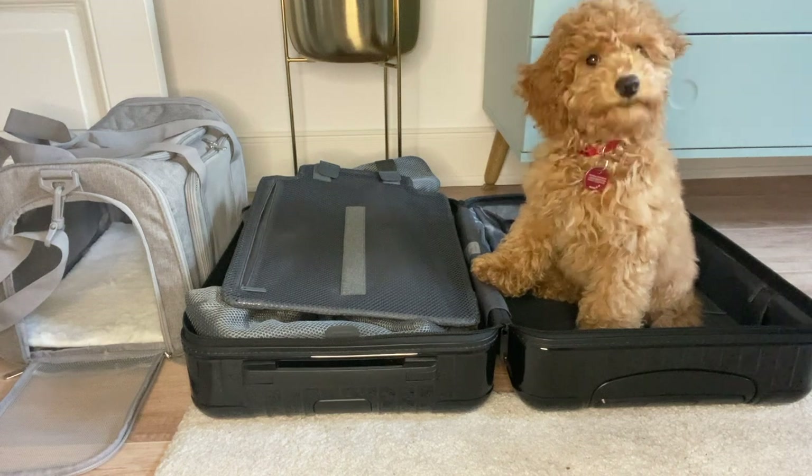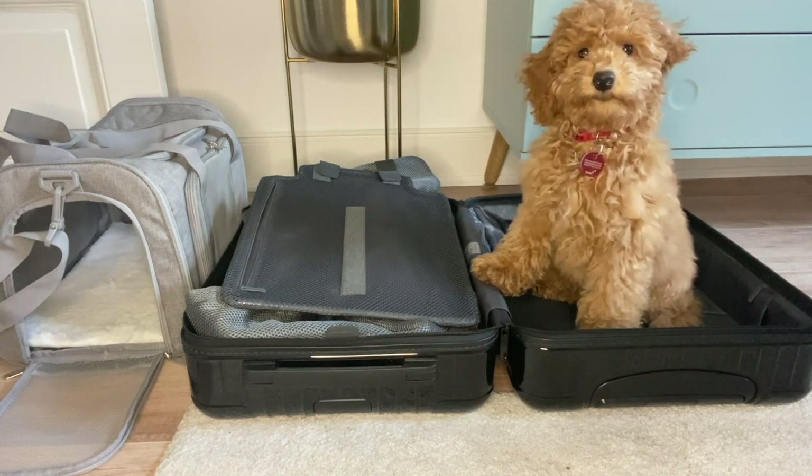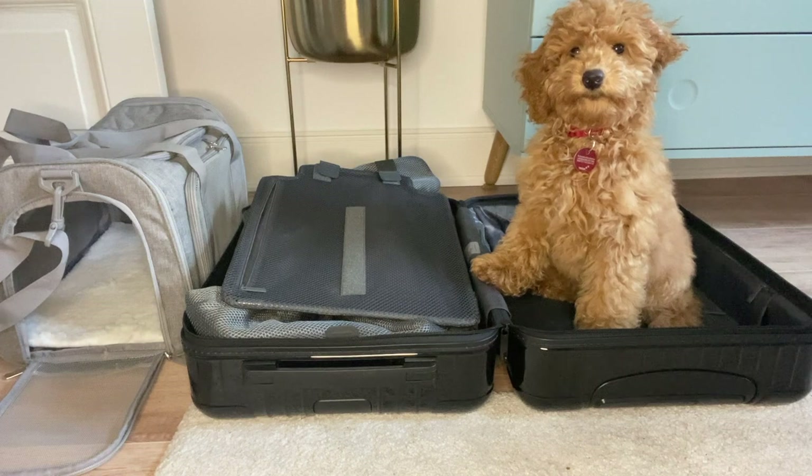Hi everyone, let's pack my suitcase together and I'll show you what I packed for one whole month in Spain.